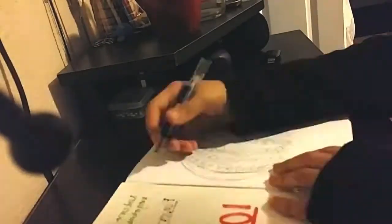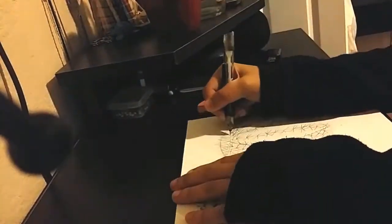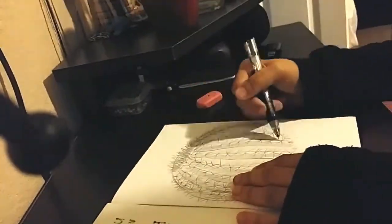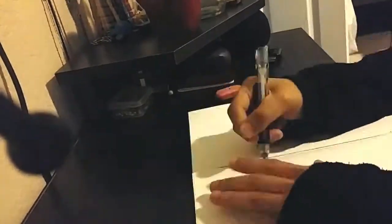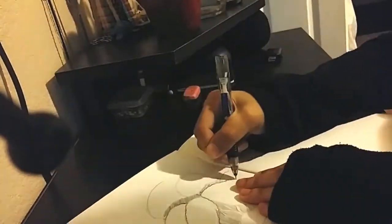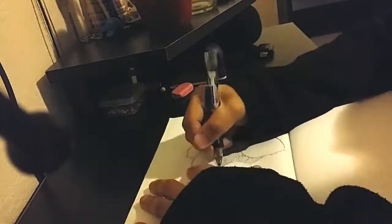Anyways, today is day one of the Draw 10 a Day drawing challenge, and today's prompt was nature, foliage, vegetable plants, fruit plants, all that good stuff. And the challenge was created by Holly Brown, and when she said that it was a drawing challenge, she absolutely was not kidding.